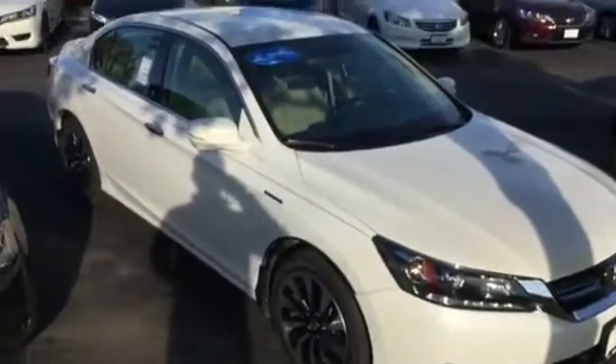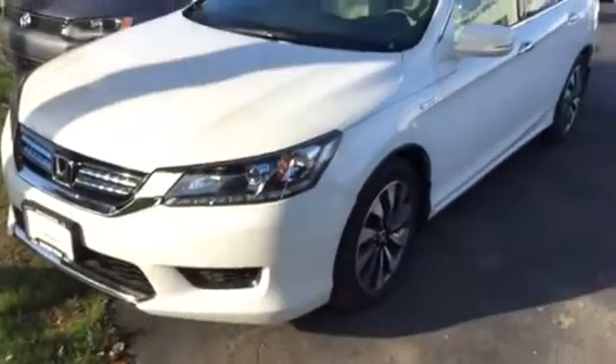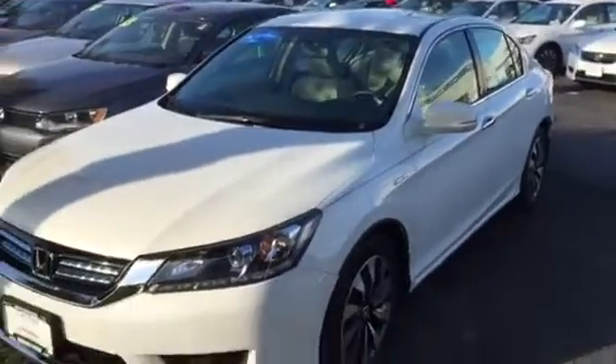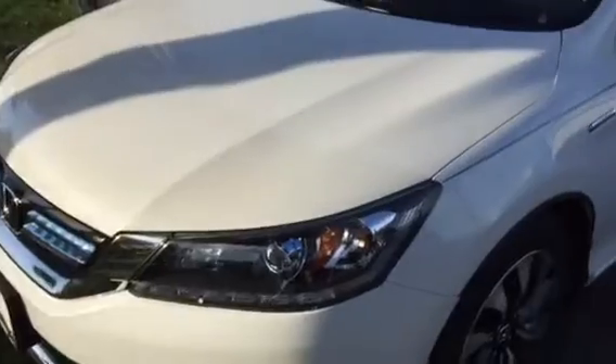Hi there, this is Matt Harper here at John Henderer Honda. I wanted to take a minute, introduce myself to you and make you a video of this Accord that you were checking out online — the Accord hybrid, the pre-owned hybrid that we've got here. This one was part of our internal fleet, so it's always been here at the dealership, serviced here at the dealership.